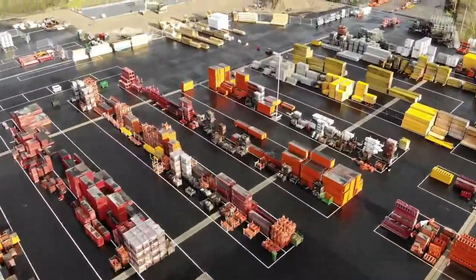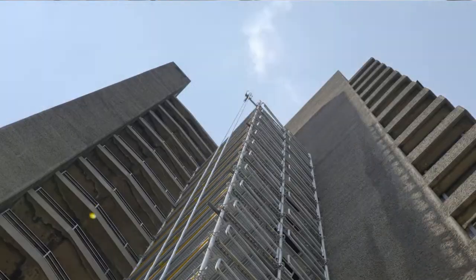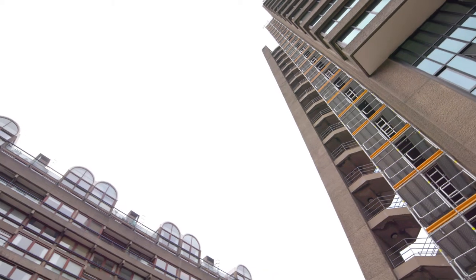I would use it again 100%, definitely. Learn the components and there's not really a lot that you can't do with this stuff. But I think the main thing is the speed — it was just simple, basic, straight in, straight out, no complications. If you're looking to get something up the wall quickly, this is the way to do it.